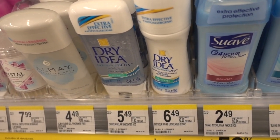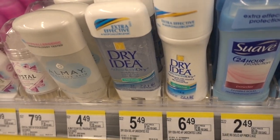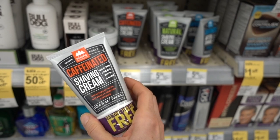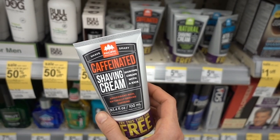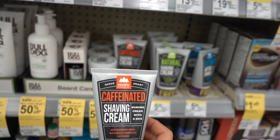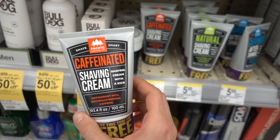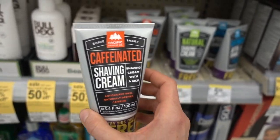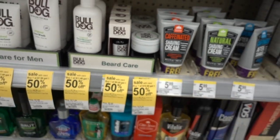Why in the world would you need caffeine in a shaving cream? Honestly, they're trying to suck men into the dark rabbit hole of a bazillion fragrance-containing products that are only going to lead to irritation. Don't buy this crap - just get a basic plain moisturizer.